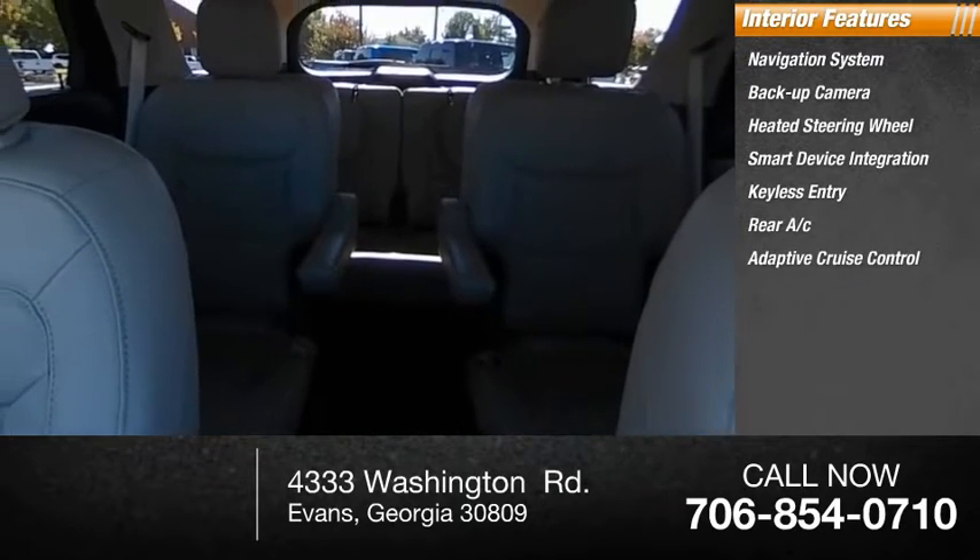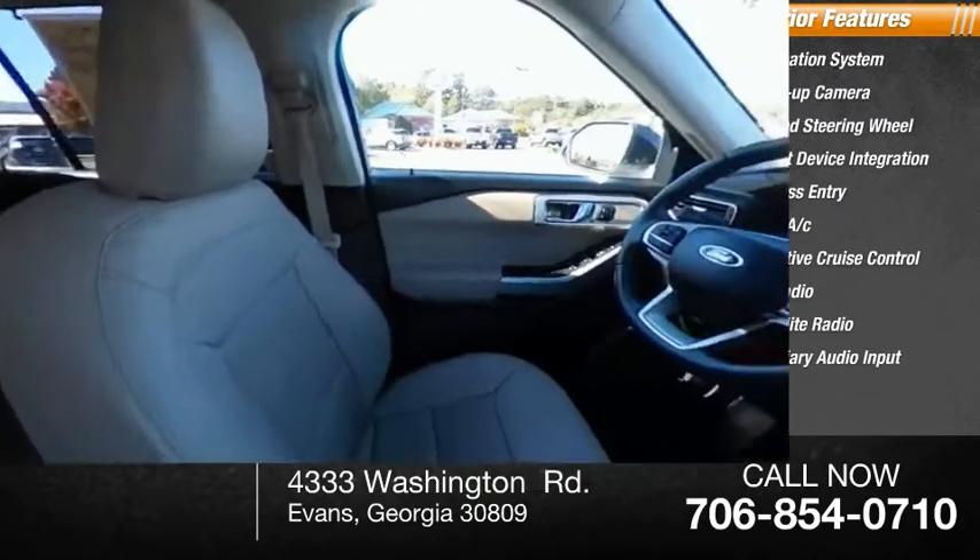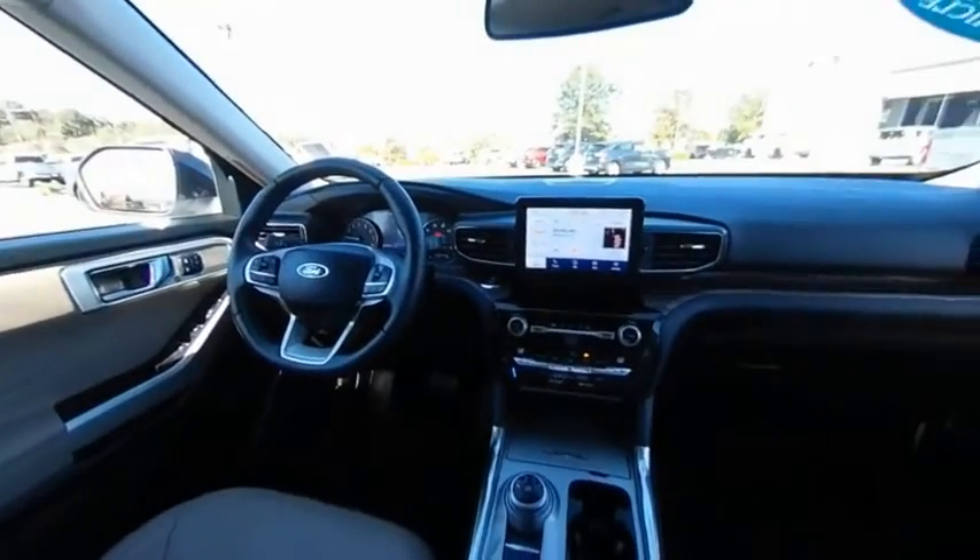Inside you'll find a navigation system, backup camera, heated steering wheel, smart device integration, keyless entry, rear AC, adaptive cruise control, HD radio, satellite radio, and auxiliary audio input. Your new ride is just a phone call away.